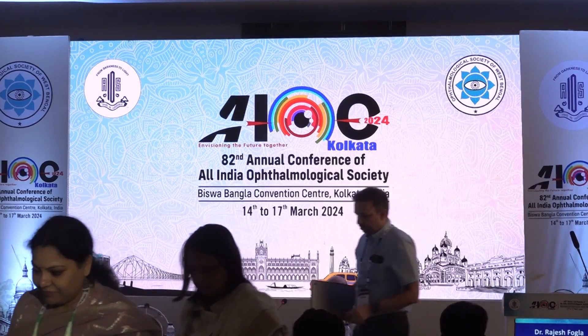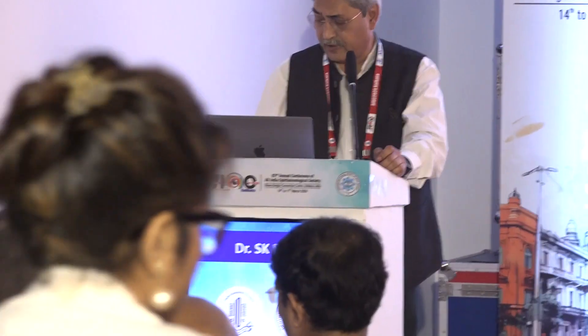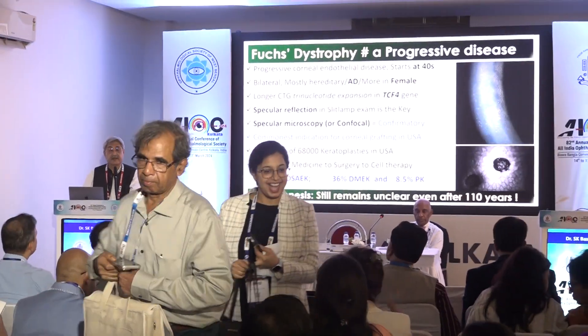I now invite Dr. Samar Basak to present his talk on DVEC after five years. This is the procedure without keratoplasty — we call it Descemet stripping without endothelial keratoplasty, also called DSO. For Fuchs dystrophy, the treatment ranges from medicine to surgery to cell therapy. Currently, 55% are DSAEK, 36% DMEK, and many across the world also do PK in these cases. The pathogenesis still remains unclear even after 110 years.